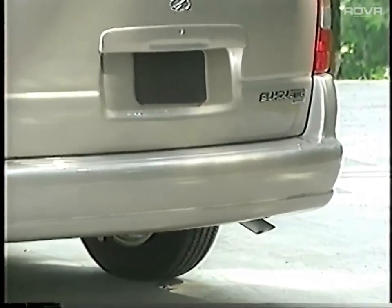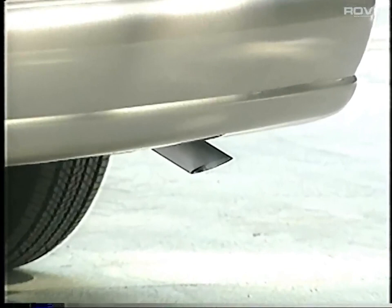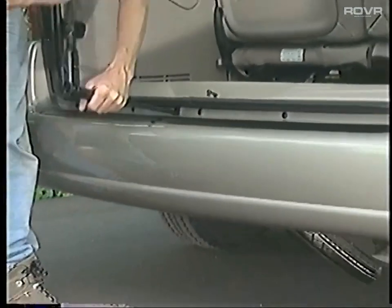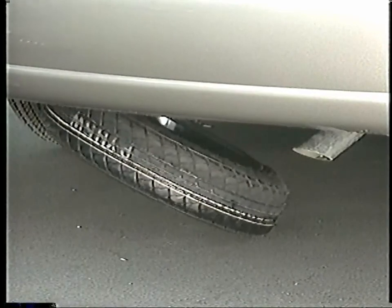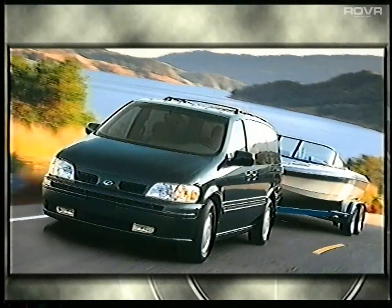Move on to a review of under-the-skin features, including a stainless steel exhaust system that helps add durability and lower maintenance costs. A compact spare tire is located underneath the Silhouette, increasing available cargo space. For optimal convenience when changing a flat tire, remind owners that roadside assistance is always just a toll-free call away by dialing 1-800-442-OLES. Also mention the optional towing packages that permit Silhouette owners to haul up to 3,500 pounds.